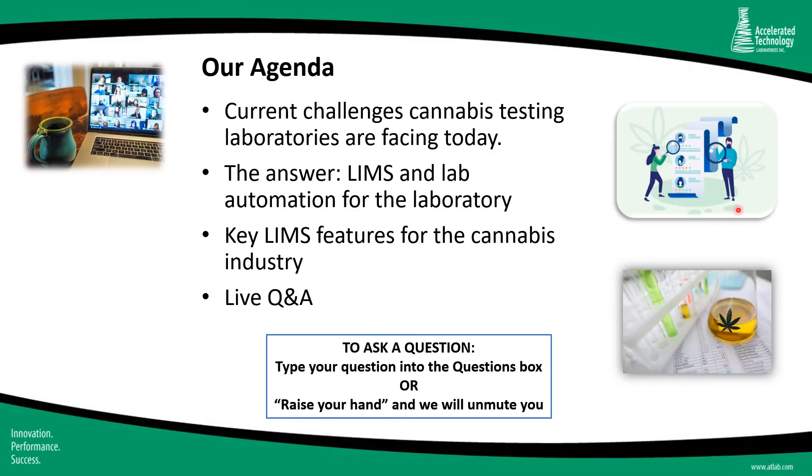Here's today's agenda. I'm going to begin by talking about some of the current challenges cannabis testing laboratories are facing today. I'll then turn to what we believe is an ideal answer to some of these challenges: LIMS, or laboratory information management systems, and lab automation. I'll drill down into some of the key LIMS features for the cannabis industry, and then I'll wrap up with a live Q&A.